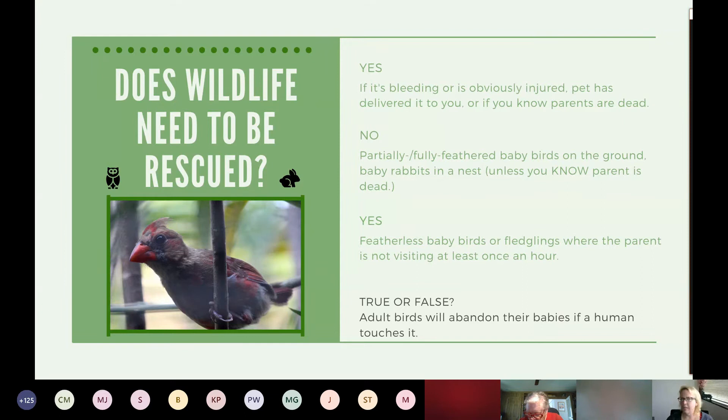True or false: adult birds will abandon their babies if a human touches them. The answer is false. The parent will not abandon it — with birds, their sense of smell is not very great. That would be different for a wreck or a rabbit: the parent could abandon that baby if disturbed. So if you find a nest of rabbits, you can create a little grid with string and cover it up and watch to see if the parent comes back. The parent doesn't stay with them; they try to stay away to keep predators away.